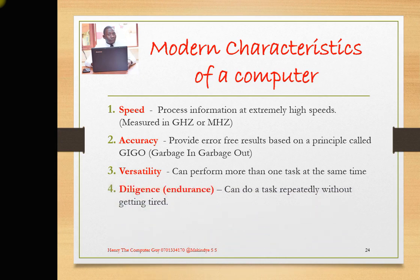Diligence, or endurance: a computer can do a task repeatedly without getting tired. For example, the computers used by DJs can be used to play music the whole day, the next day, the following day — but they will never complain to the owner that they are tired of playing music. They can do a task repeatedly without getting tired.